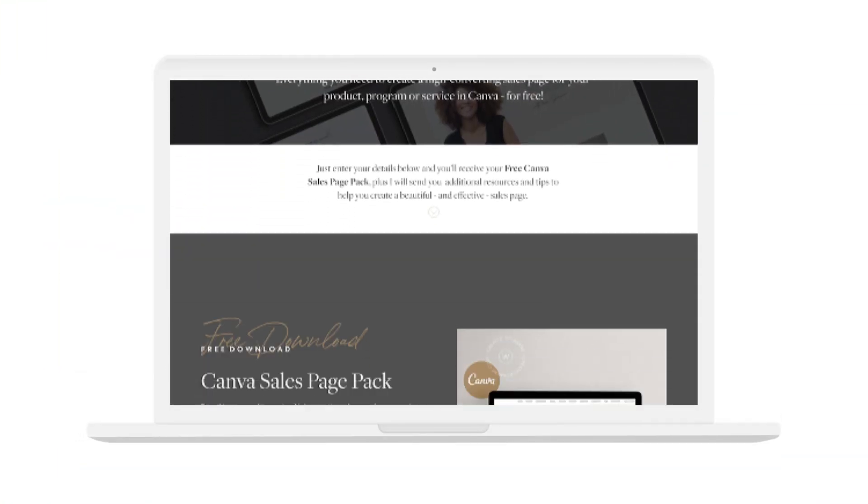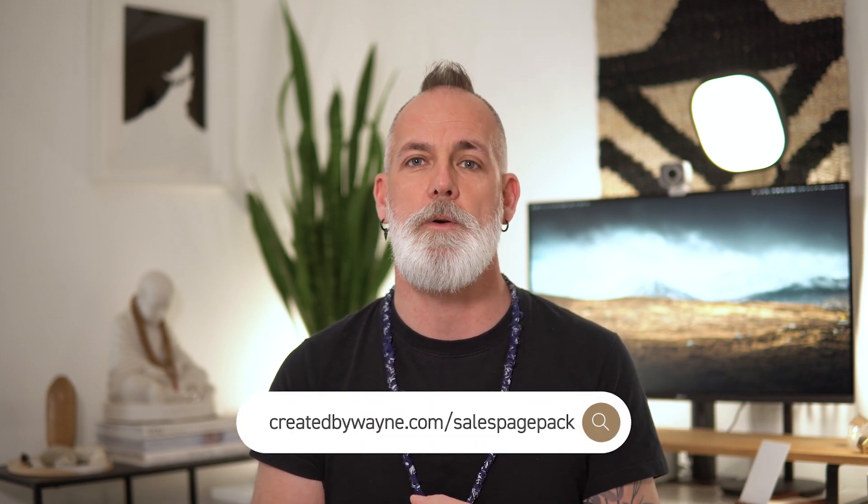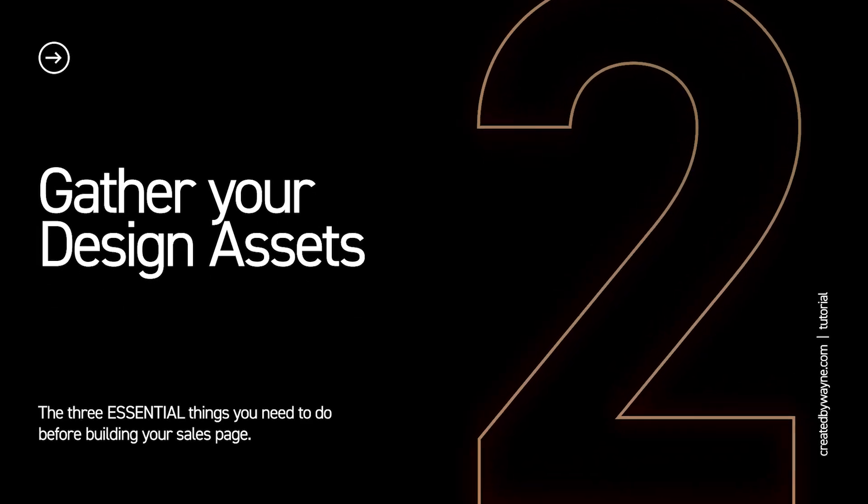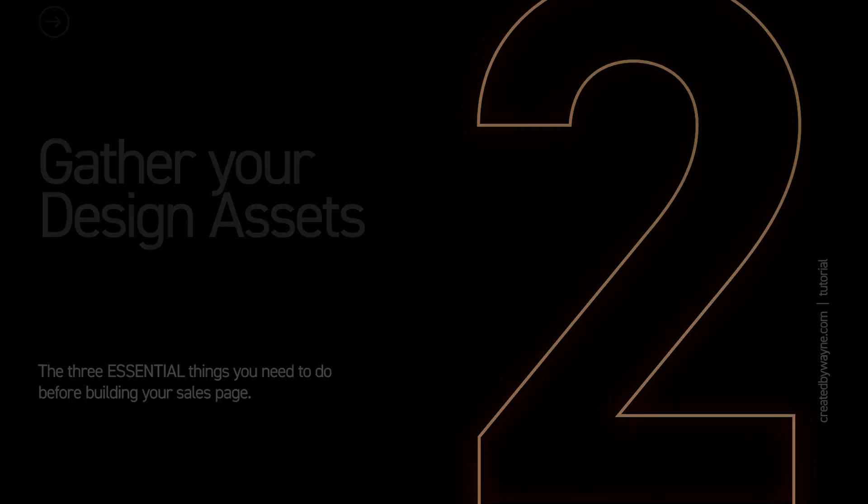In my previous video, we walked through the final stages of creating a sales page in Canva using a sales page template that I made available for people to download for free. If you haven't got that template yet, please go to the link in the description below and you can download that. And one of the things I touched on in there is our number two in this list. Number two in the list of important things to do before you start building your sales page is to gather your assets. Now in that previous video I talked you through a number of ways of doing that, but let me first talk about what exactly I mean by gathering your assets. So because there are often multiple sections to a sales page, preparing your assets in advance makes the whole process so much easier and more fun. And for this, I'm talking about your brand or design assets.